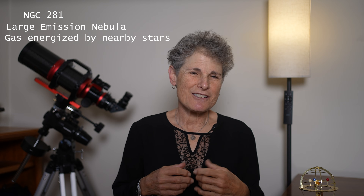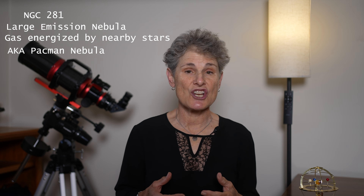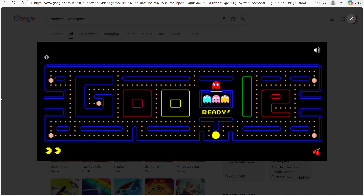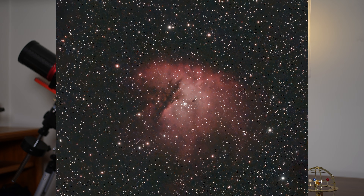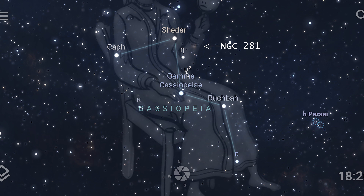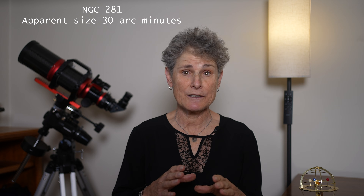NGC 281 is a large emission nebula, meaning it glows because its gas is energized by nearby stars. Some people call it the Pac-Man nebula because they think the dark dust lanes make the shape of the nebula resemble a video game character. To me, the nebula looks like a giant fluffy comma or a monster with its mouth open. This nebula is located in the constellation Cassiopeia, best seen in autumn and winter in the northern hemisphere, and has an apparent size of 30 arc minutes.